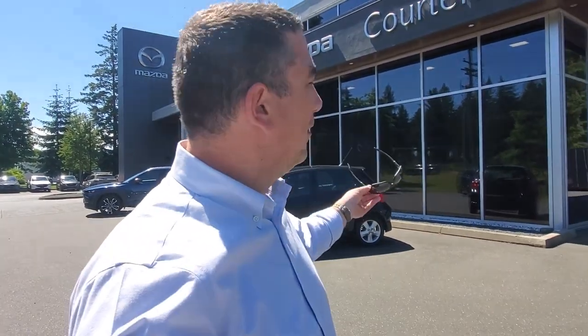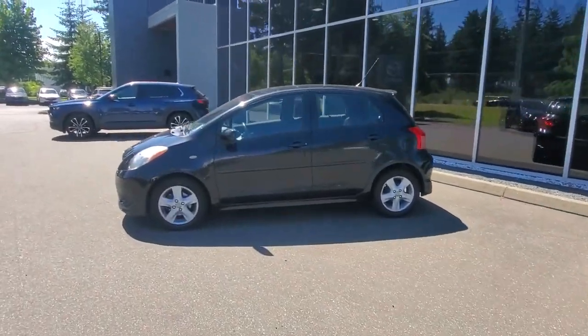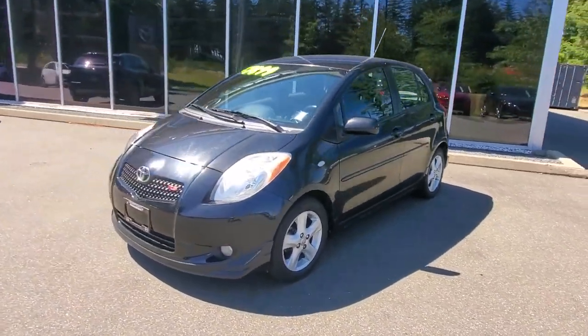Hey everybody, it's Mike here coming to you from world-famous Karni Mazda. This is a little video for all you great people checking out our inventory. This is a 2008 Toyota Yaris — check it out — in this beautiful black paint.